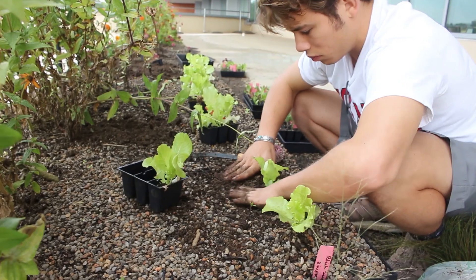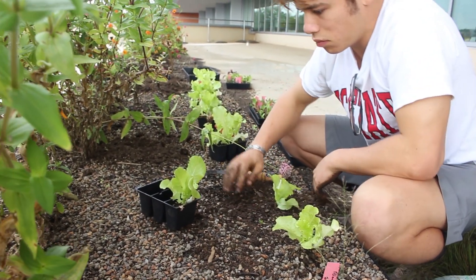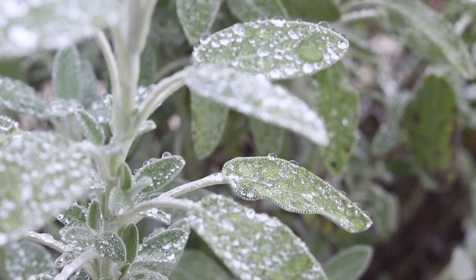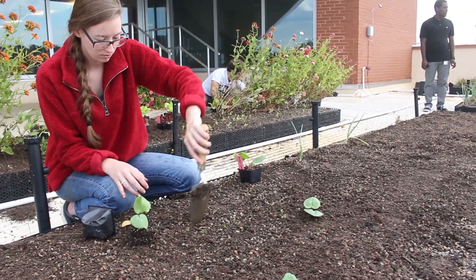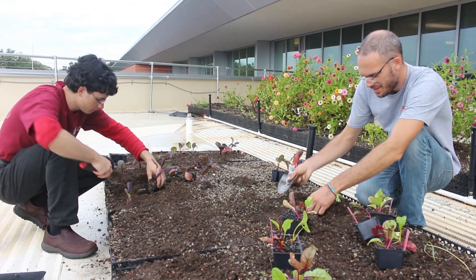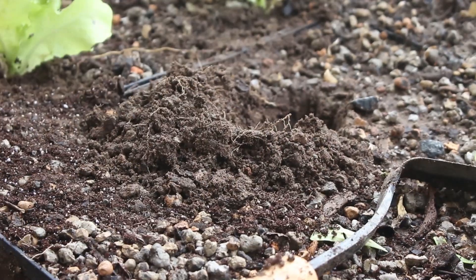Being able to have a rooftop garden on campus is really cool. It gives me an example of the type of work I could be doing in the future. My students learn best through hands-on learning, and in design, the best case scenario is when students come up with designs and then get to see them implemented — and this is that perfect case.